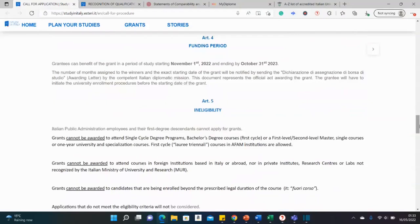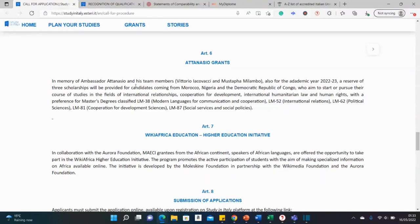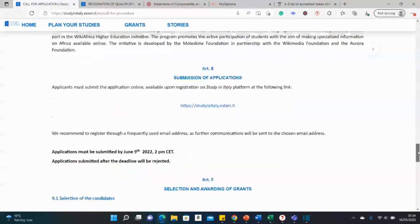There are also those who are not eligible — you can read that on your own. Additionally, there are extra grants you can apply for in addition to this main scholarship, submitted through the same portal. Let's open the portal and see what it looks like.